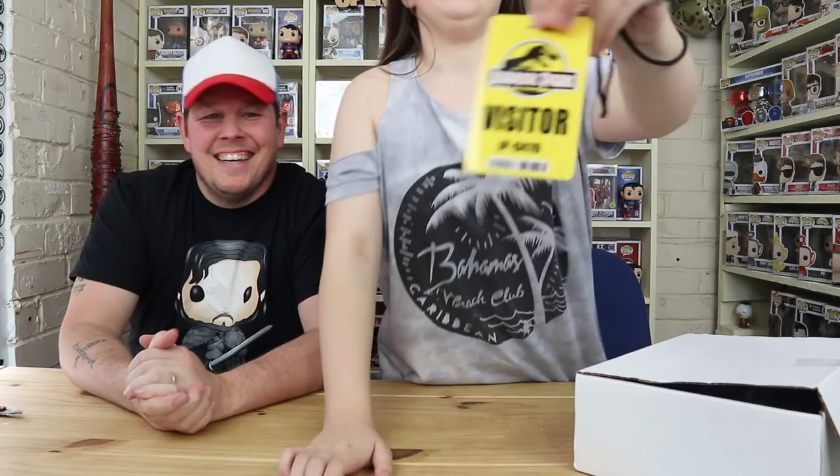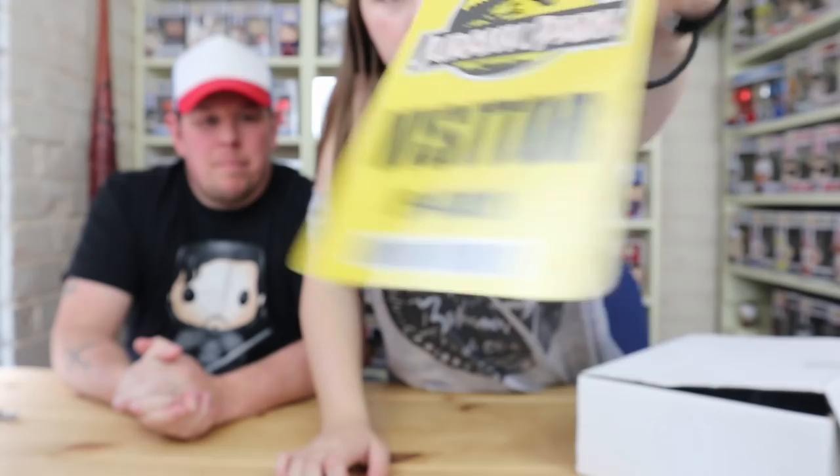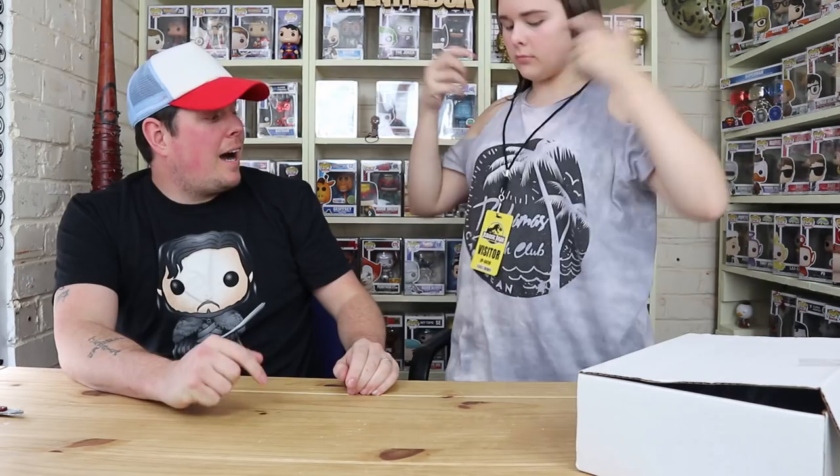I think we'll leave the signed pop to last. The last signed pop we got was a Star Wars one. So I know it's not a Star Wars pop — yay! For the first item... Jurassic Park! Oh cool, it's like a prop. It's a Jurassic Park visitor ID badge — not Jurassic World, Jurassic Park. It's actually quite nice — solid, yeah cool.